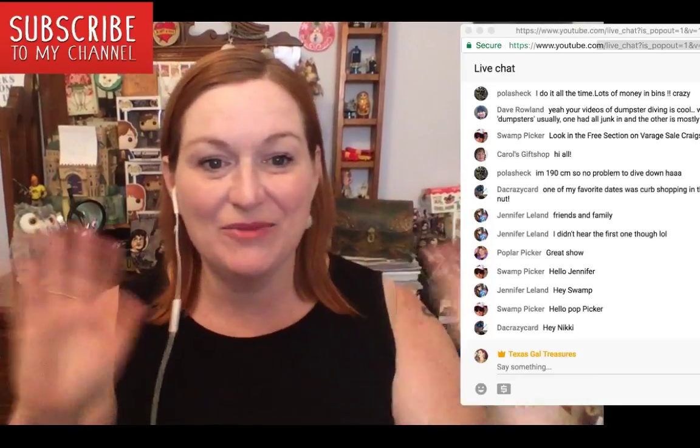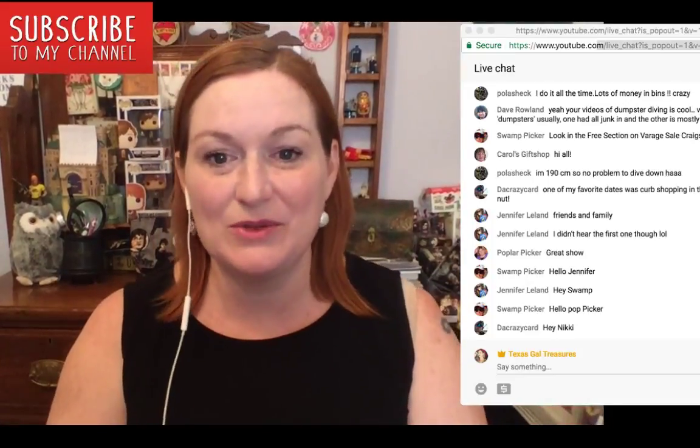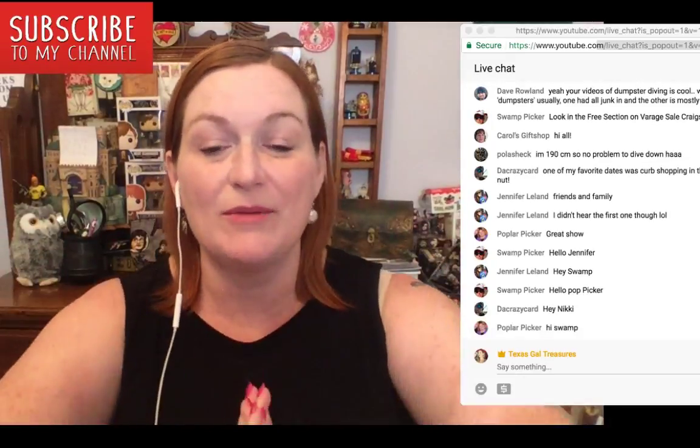Thank you so much to everybody who came and watched live. I will see you guys next time. If you're not subscribed, I would love to have you subscribe. Bye, guys.